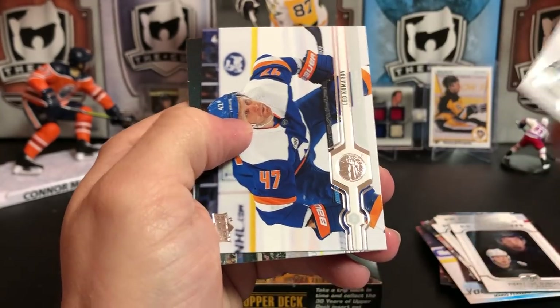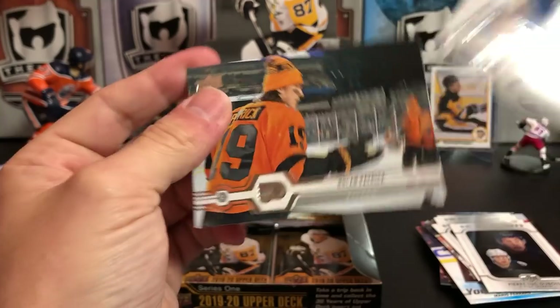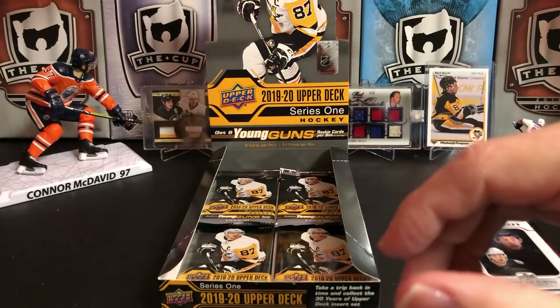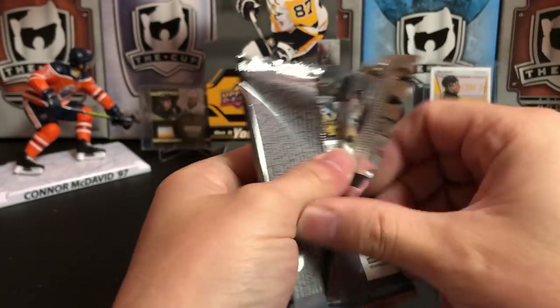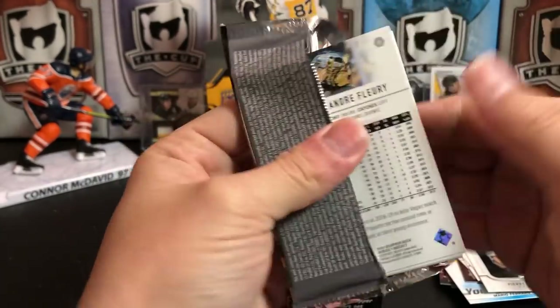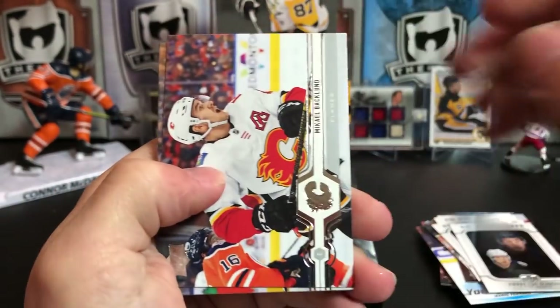Tyler Bozak, Leo Komarov, and Nolan Patrick. Well, Nolan — high draft pick and he's had a lot of health issues. Not a huge fan of the Flyers, but you never like to see players not succeed because of injury.